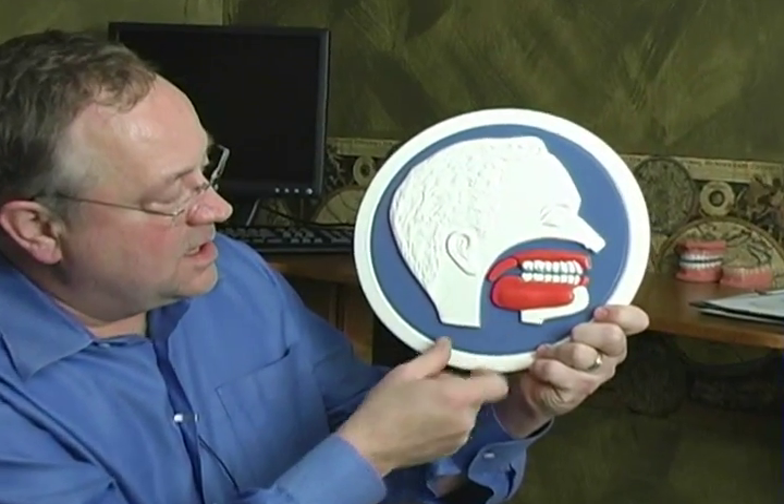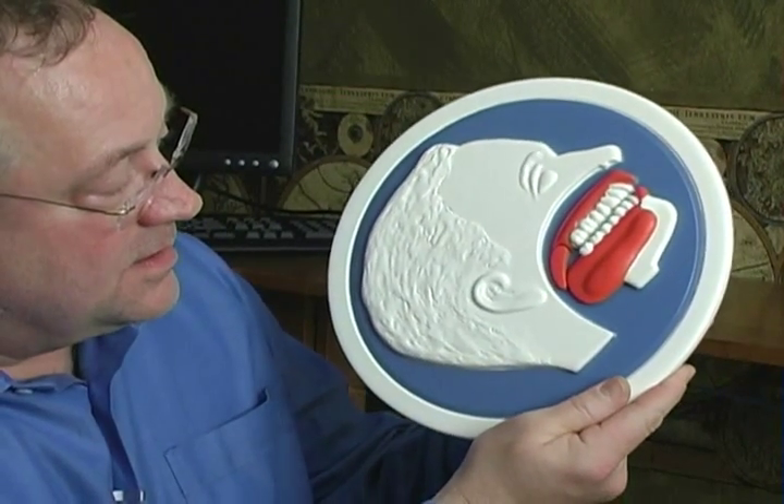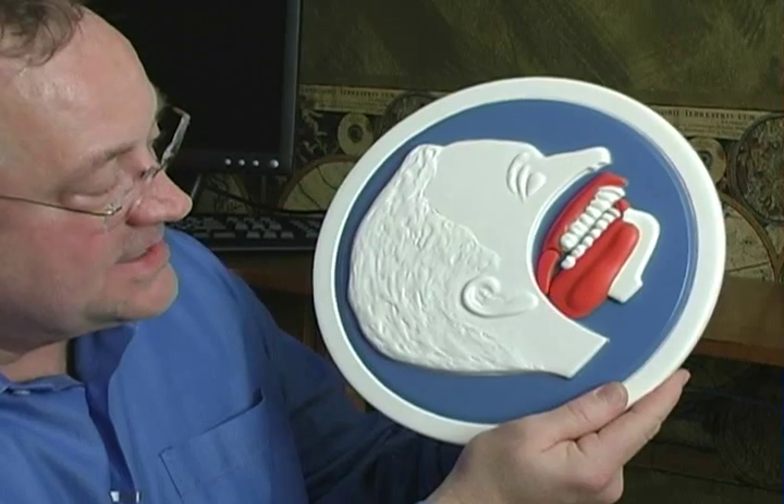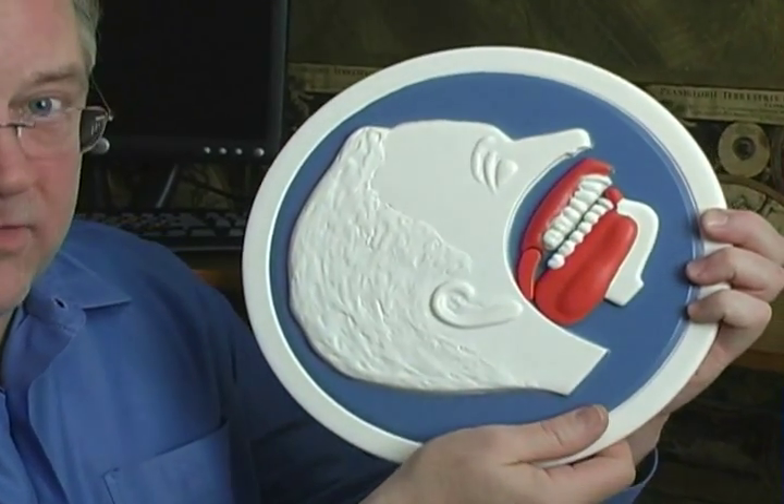The problem is your airway. The airway is unstable and it collapses at night. This is a model of the airway. When the person is upright, the airway is wide open. However, when a person lays down to sleep, the mandible falls back, as does the tongue, and obstructs the airway and stops the air flow.